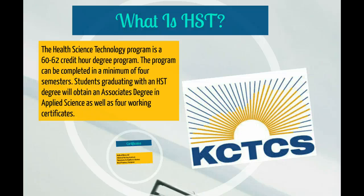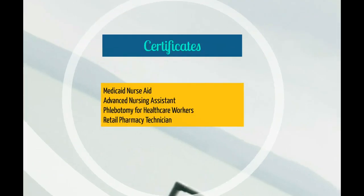The program is a 60 to 62 credit hour degree plan. Students have the opportunity to complete this degree in a minimum of four semesters. Graduates of the program will obtain an associate's degree in applied science, along with four working certificates.